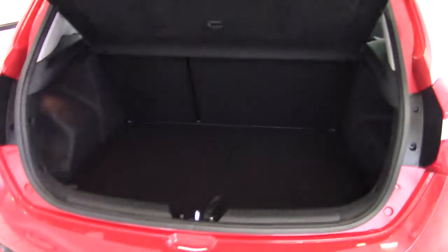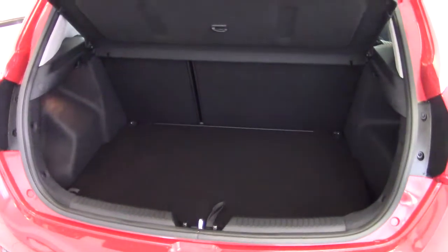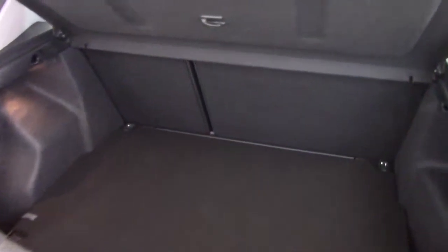Let's have a look in the boot. We've got a really good sized boot here, with a split folding rear seat should you need any extra space. It's quite deep. And underneath the boot floor, we've got some extra storage as well should you want to hide things away — scuff and scratch free in there as well.